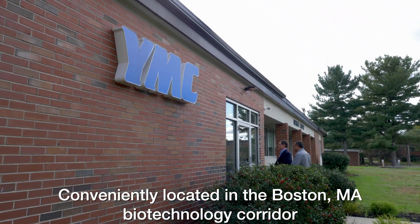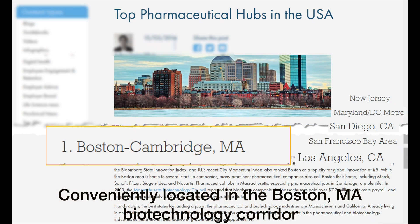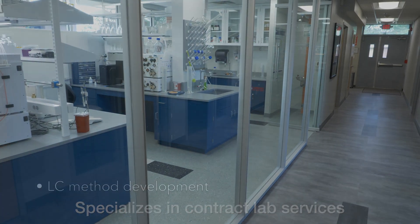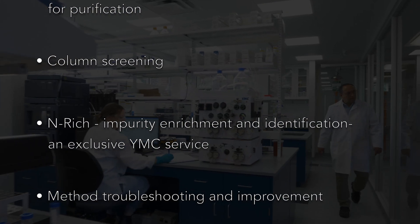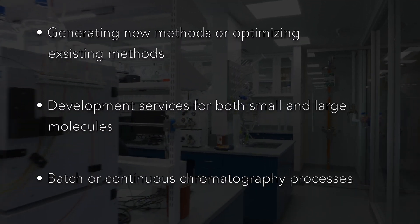It is conveniently located in the Boston, Massachusetts Biotechnology Quarter in Devens, Massachusetts. The facility specializes not only in contract lab services such as LC optimization, resin screening, method development, feasibility studies, purification services, and other testing.